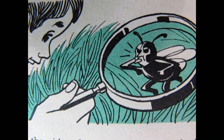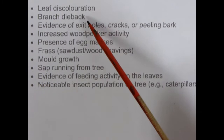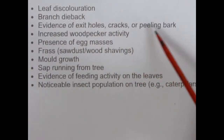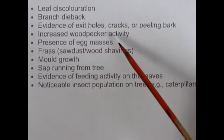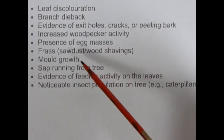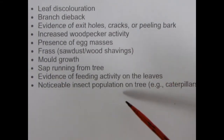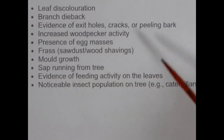Now that we know what our priority pests are, we have to ask ourselves if we can find them or if they stay hidden from us. The game of forestry cat and mouse is afoot. How do we know the signs that our forest is being affected by an invasive species? We want to look for: leaf discoloration, branch dieback, evidence of exit holes, cracks or peeling bark, increased woodpecker activity, presence of egg masses, frass, sawdust or wood shavings, mold growth, sap running from tree, evidence of feeding activity on the leaves, and a noticeable insect population on the tree — for example caterpillars, aphids, etc. Any of these signs means we have an invasive species.